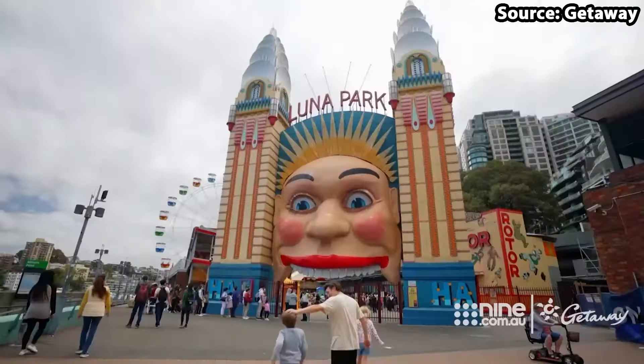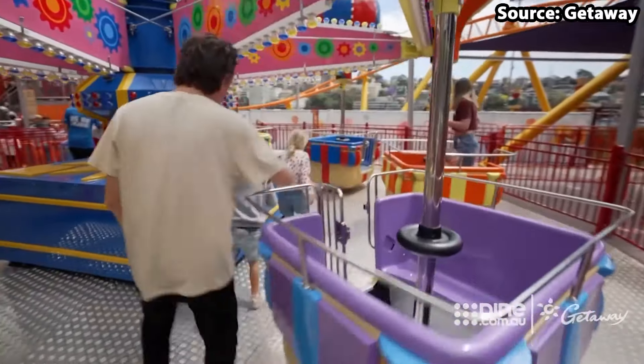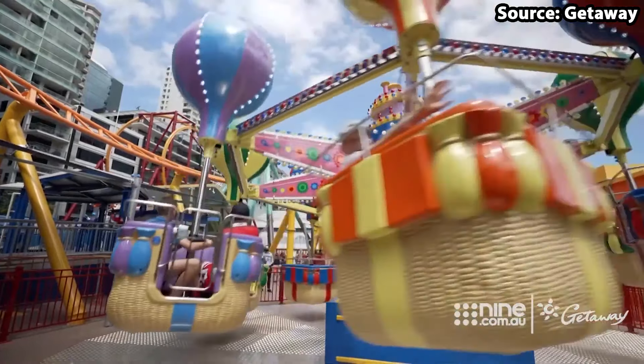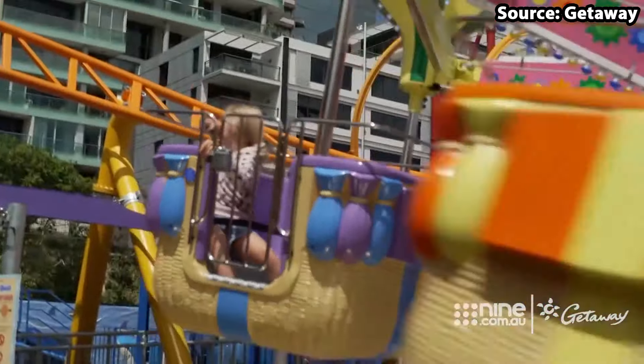Starting off at number 10 we have Cloud9, and before you ask, this is not themed towards a Netflix TV show unfortunately but a hot air balloon trip. Once boarded, the ride machine will start rotating and start tilting to the side until you are heading 5 meters into the air on one of the 8 hot air balloons.